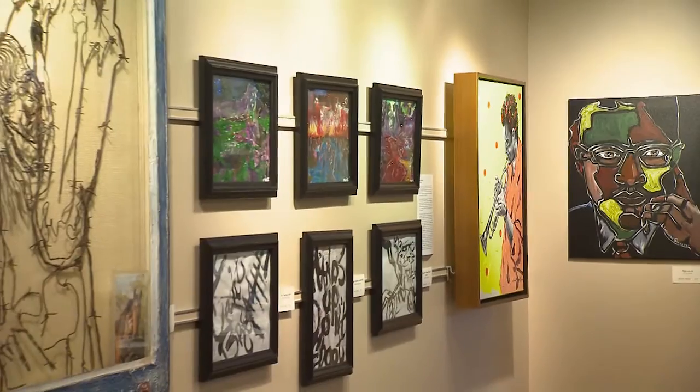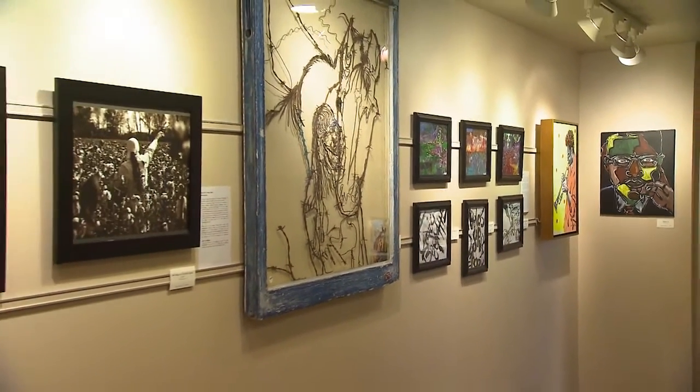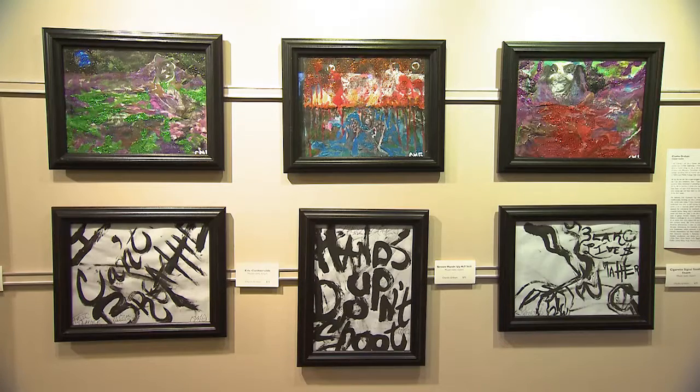This is the Black History Month exhibit featuring 14 local African American artists. Because we're featuring such a large number of local artists, there's such a wide range of work, very culturally relevant, and it's really an exciting and engaging exhibit.